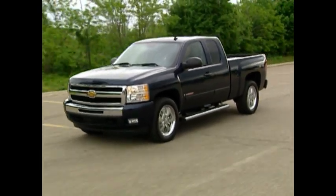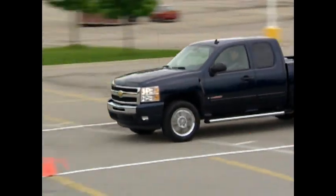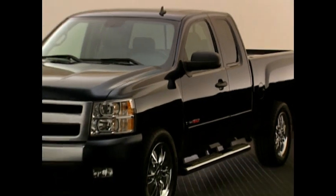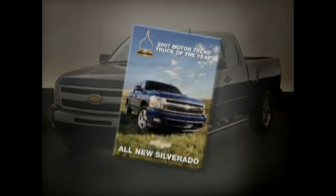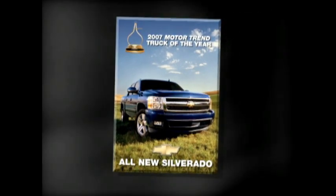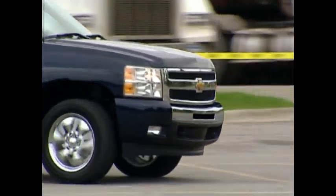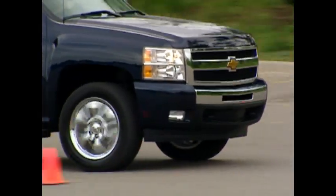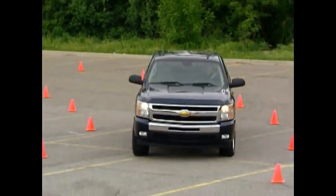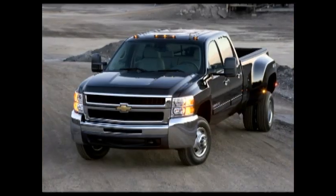Since its introduction in the 2007 model year, the 2008 Silverado continues to emphasize Chevrolet's ability to provide the most dependable, longest-lasting trucks on the road. The 2007 Silverado was named the Motor Trend Truck of the Year and the North American Truck of the Year, further adding to the positive halo surrounding Chevrolet. The 2007 model year saw a complete turnover for the Silverado nameplate with totally revamped versions of the half-ton 1500 as well as the heavy-duty models 2500 HD and 3500 HD.